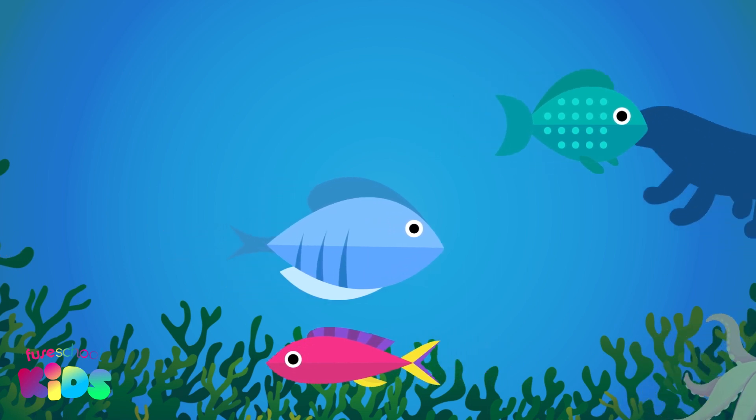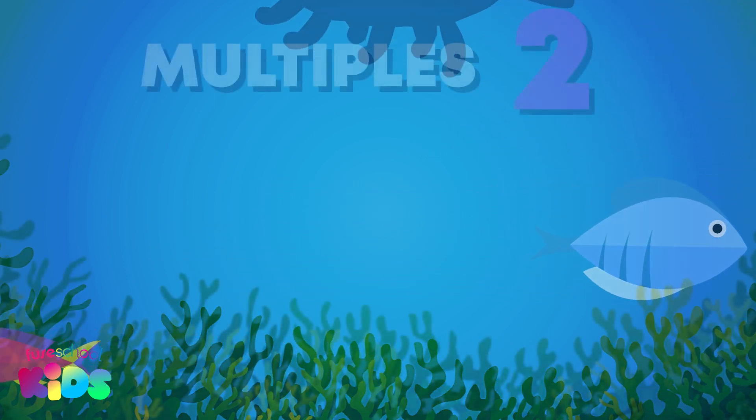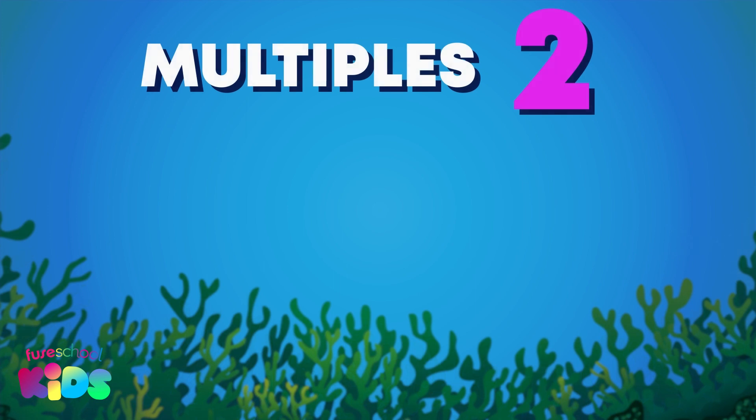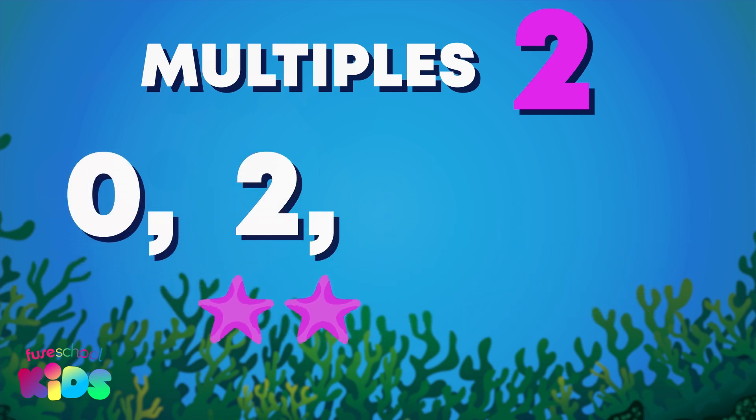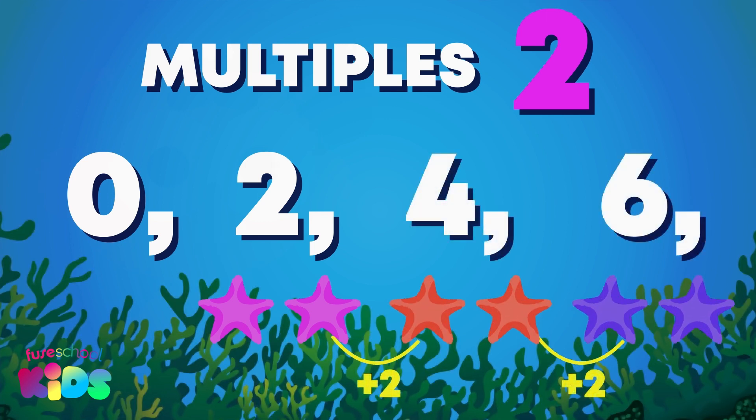All of these creatures are going to help us learn a rhyme about the multiples of 2. The multiples of 2 are the numbers we count when we count in equal groups of 2, starting from 0. Did you know that counting in multiples of 2 means that you actually add 2 each time?